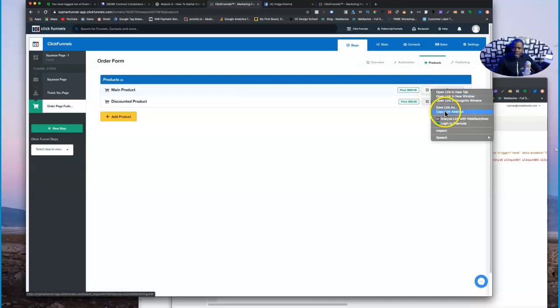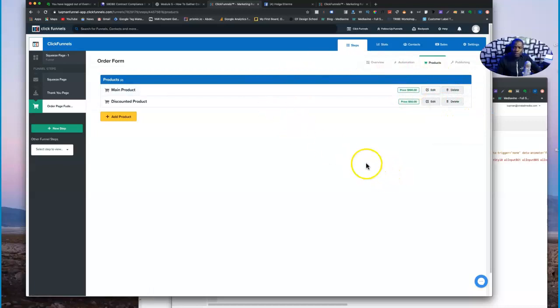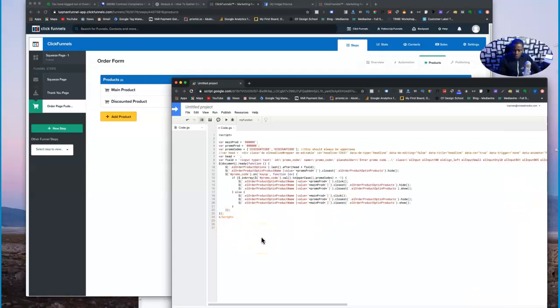The first thing you want to do before adding the code is right-click on the edit button for your main product and copy the link address. I pull up my code page — the environment where I type in the code — and look for the number next to 'product' in the URL. I copy that number, which is seven digits, and come over to where it says 'main product' in the script and type it in.